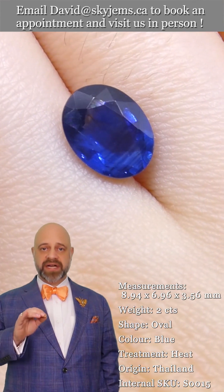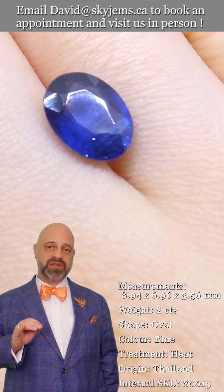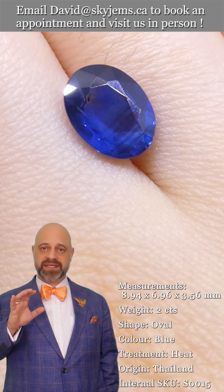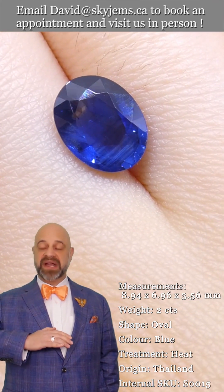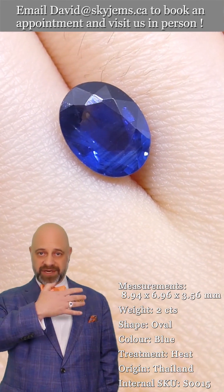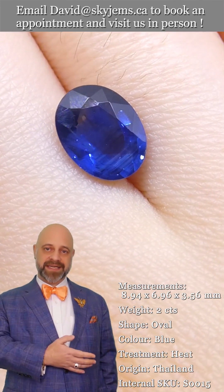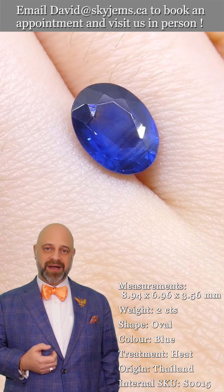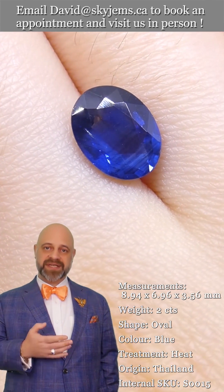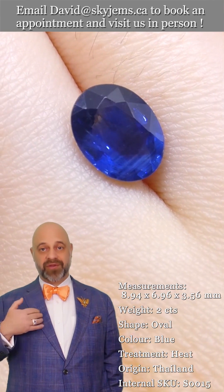If you don't already know, skygems.ca has been selling colored gemstones and colored gemstone jewelry online since 1999. We have made tens of thousands of pieces of colored gemstone jewelry, here in Canada. My dad started here in Canada in 1967, my grandfather was in the jewelry and gold business in Lebanon before that, and we have a fourth generation coming up — I'm third generation.